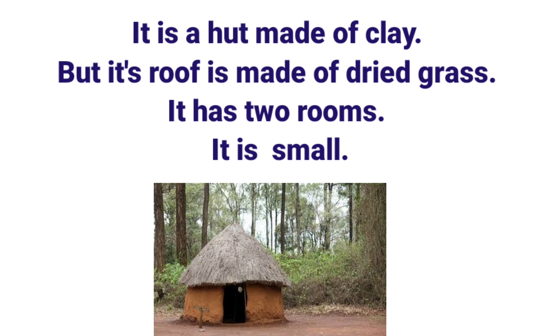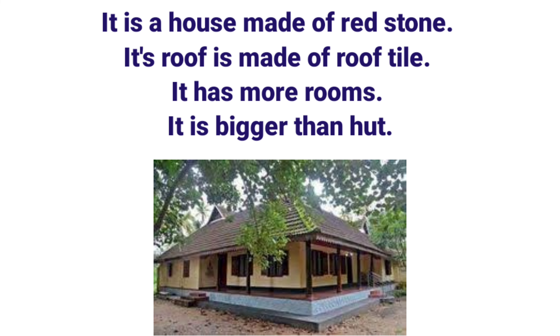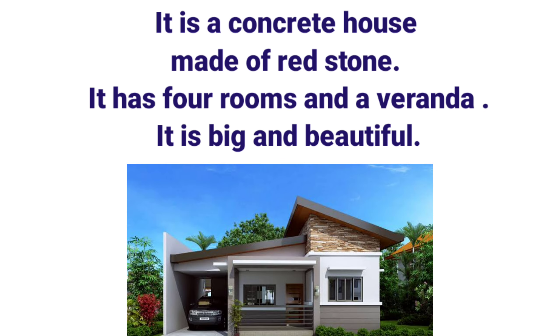It is a hut made of clay, but its roof is made of dried grass. It has two rooms and it is small. It is a house made of red stone; its roof is made of roof tile and it has more rooms — it is bigger than a hut. It is a concrete house made of red stone. It has four rooms and a veranda. It is big and beautiful.